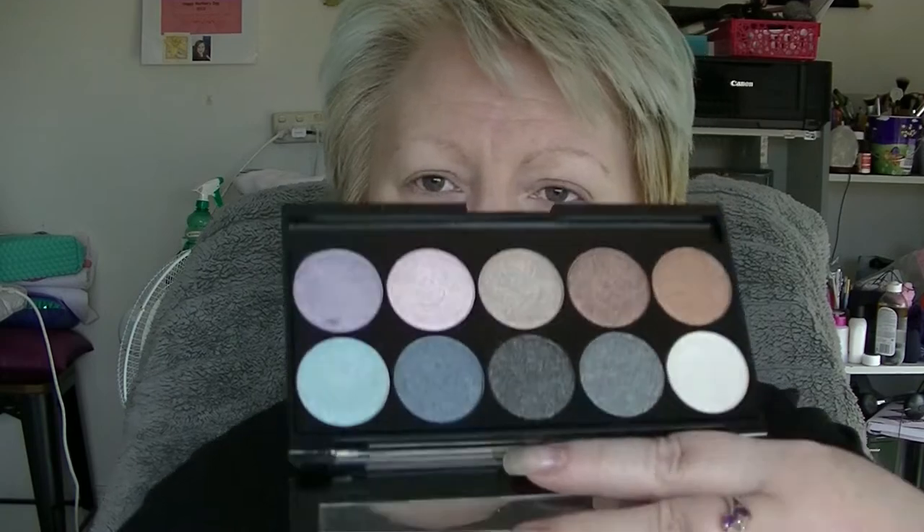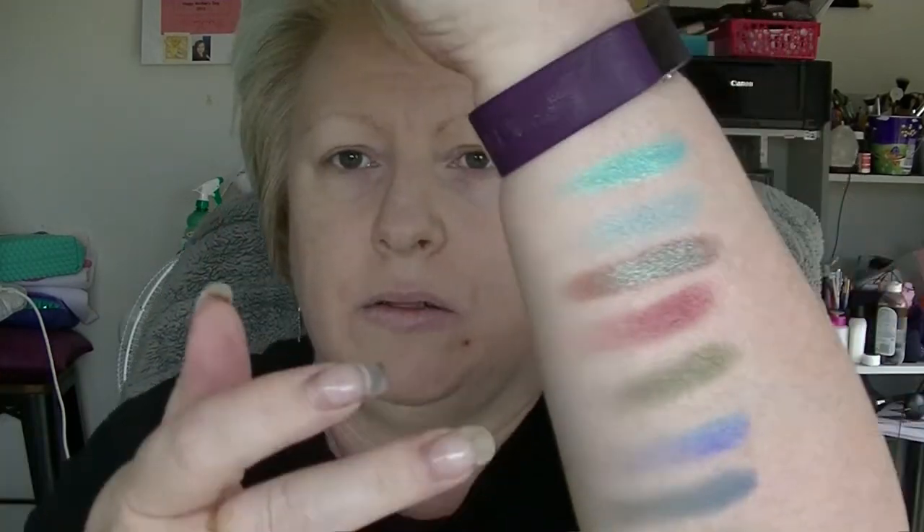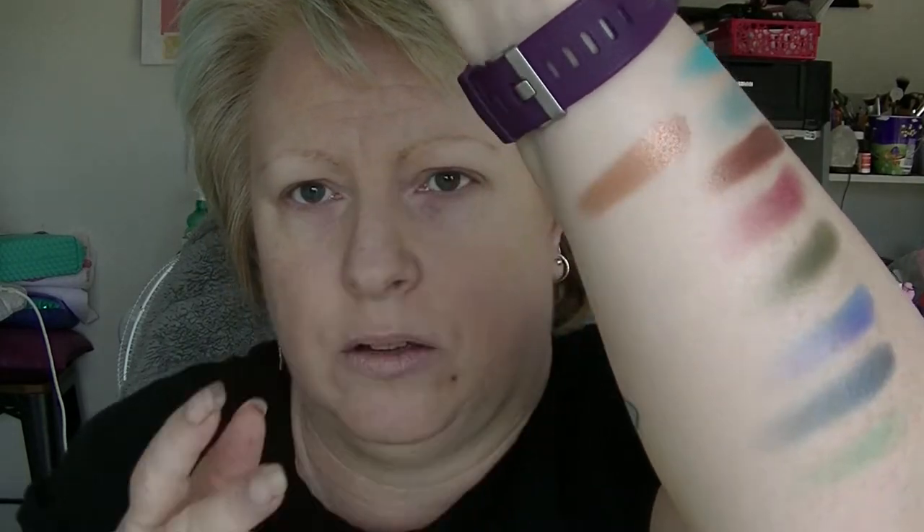I also have this palette from W7. You can get it at Chemist Warehouse in Australia — it's actually an English brand. These are all shimmer, shimmery shades. I haven't played with this one a lot. I think my favourite is actually this one here, because the purple and the teal are not very vibrant. I like more pastel versions. But this is a really nice coppery tone. That's really nice.